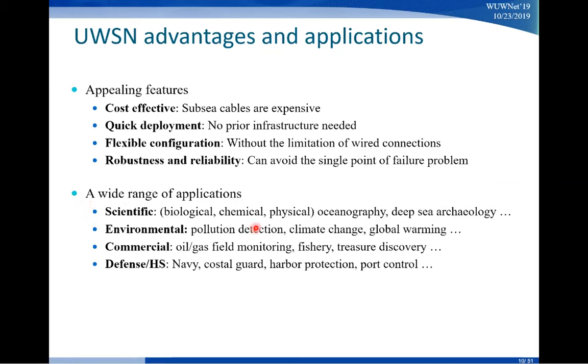For the environment, we can do things like pollution detection, monitor climate change, and watch the ocean for signs of global warming. Commercially, big oil and natural gas companies have tons of facilities under the sea, so this network can help them with remote monitoring and control, and it can also benefit fishery and other applications. This technology can also be used in the defense sector, such as the Navy, Coast Guard, harbor protection, and port control.